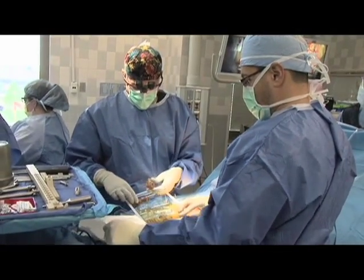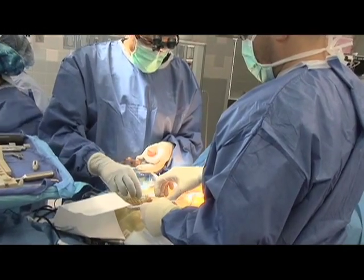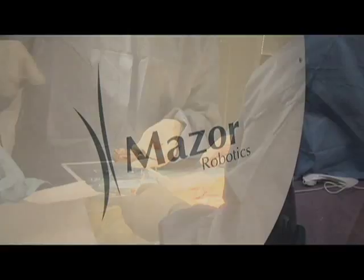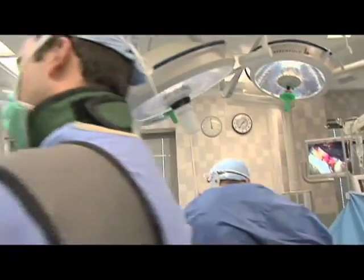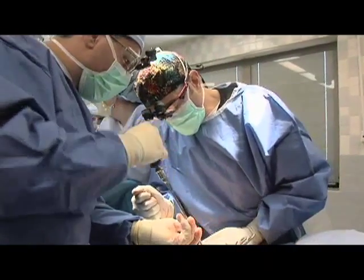We're either realigning a spine that's deformed with a scoliosis or a bend, or some degenerative changes, and we're using rods and screws to facilitate the fusion — to hold the spine in place while the bone graft and the bone knits together. The robotic assistance helps us place those screws and implants in a more efficient and precise manner.